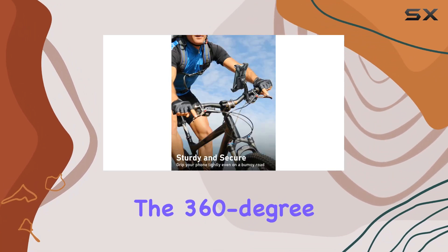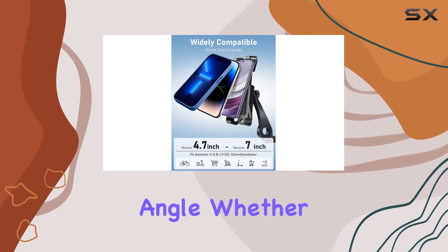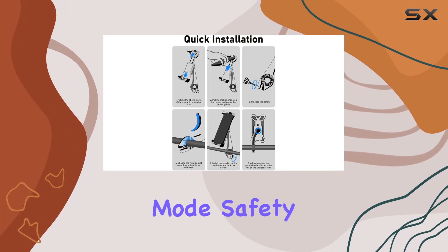Plus, the 360-degree rotation feature allows you to adjust your phone to the perfect viewing angle, whether you prefer landscape or portrait mode.